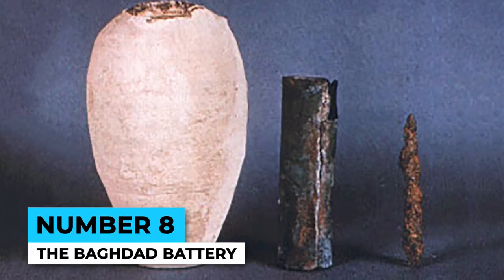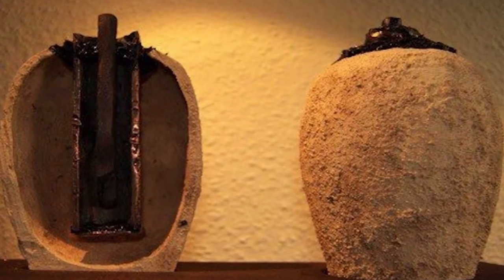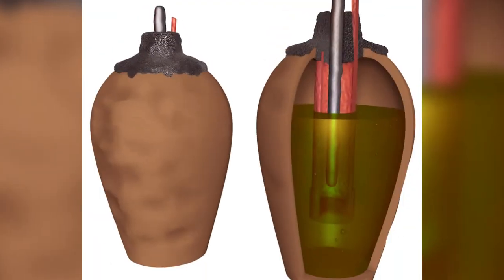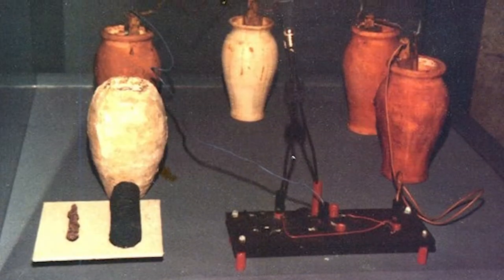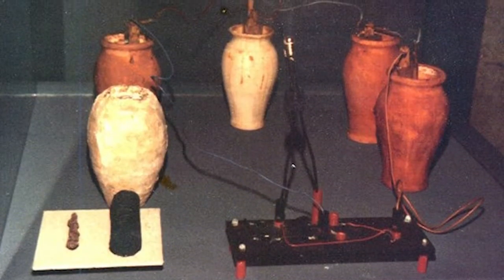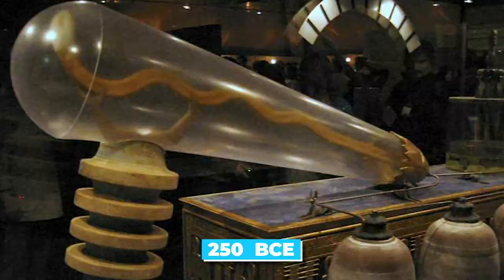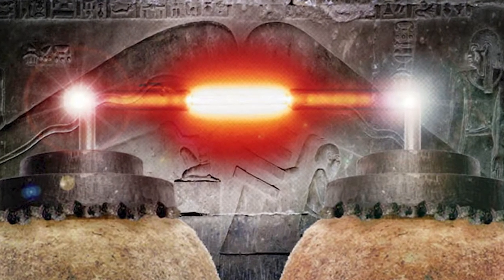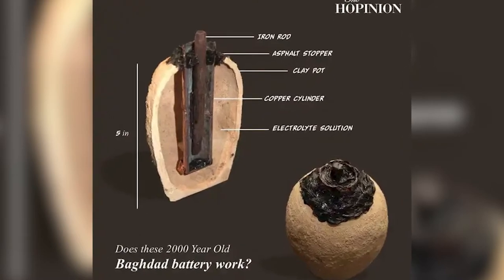Number 8: The Baghdad Battery. This isn't some sort of ancient energy drink. The Baghdad Battery is an artifact discovered in modern-day Iraq that has left scientists scratching their heads. It's a small clay pot containing a copper cylinder and an iron rod. When filled with an acidic liquid, the pot can generate a small electric current. The artifact dates back to around 250 BCE, long before electricity was discovered. Some theories suggest it was used for electroplating, while others think it may have been used in religious ceremonies.